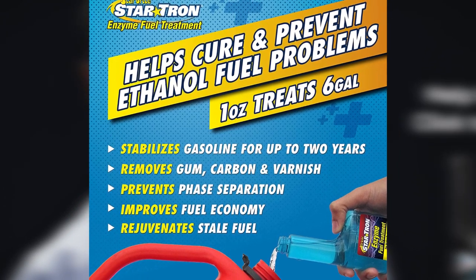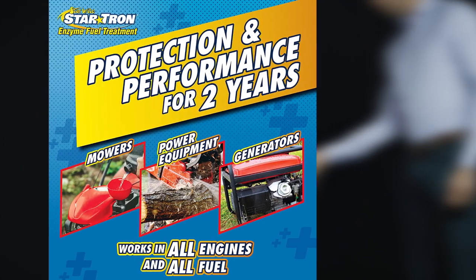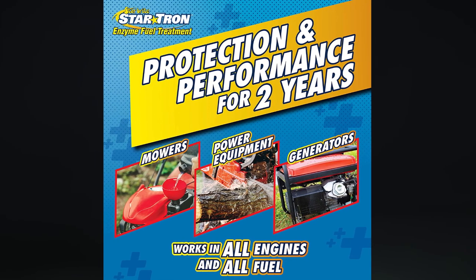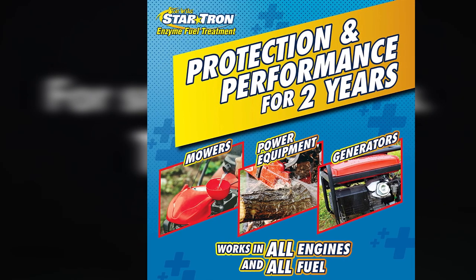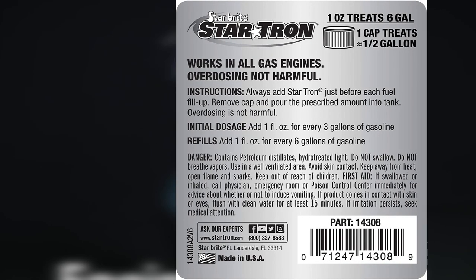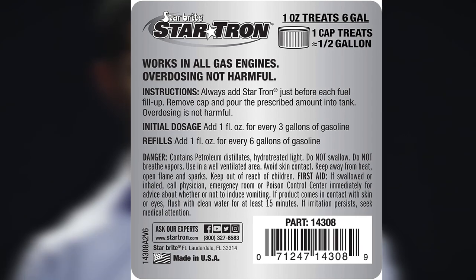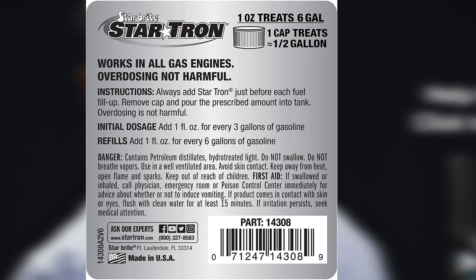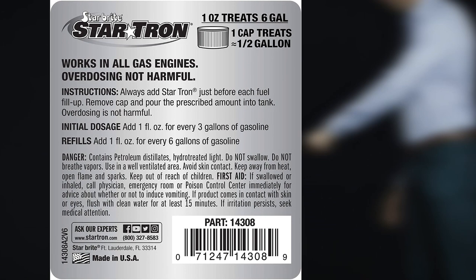One fluid ounce can treat up to 16 gallons of gas, so you get great value for the money. If your engine has been sitting idle for months, this catalytic converter cleaner is the best option to help get it back on the road with minimal issues. The product can be used in cars, trucks, motorcycles, snowmobiles, ATVs, and outdoor power equipment. The main drawback is its container — the spout is poorly designed and it can get messy when pouring, with fluid running down the side. The bottle might also leak when tipped over, even if the cap is tightly screwed on.